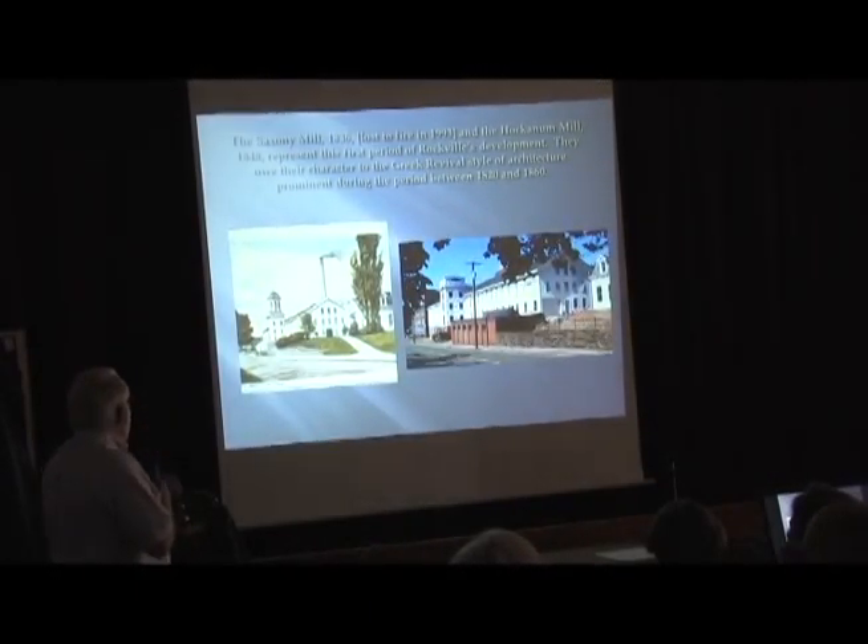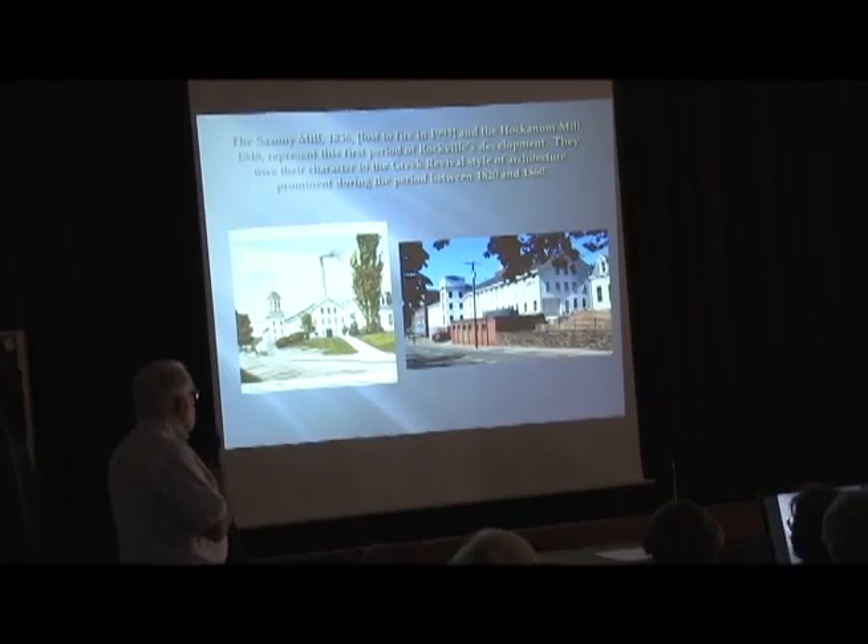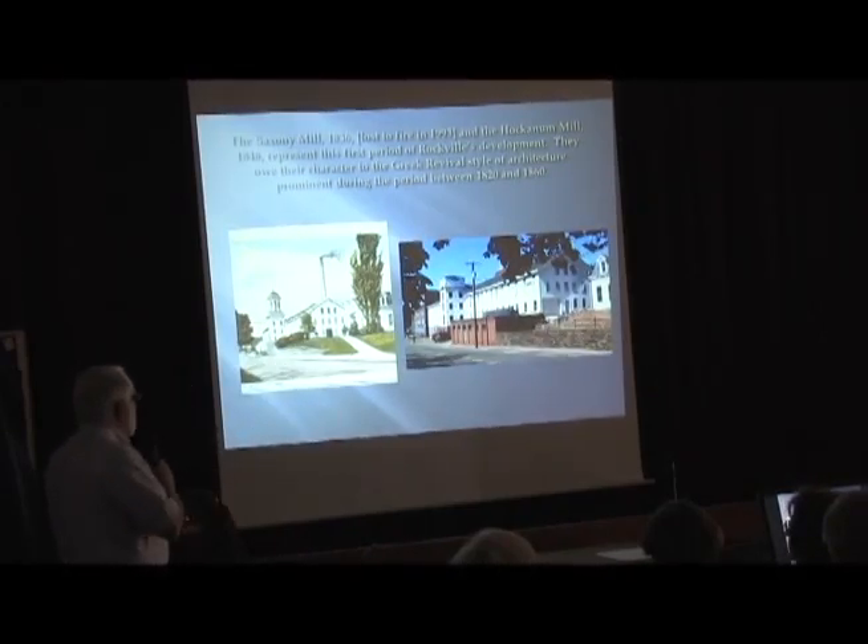You can see the mill today, with the exception of the tower, is pretty much the way it looked in the late 19th century. The little eyebrow windows along the frieze, the cornice returns at the edge of the roof — these are all Greek Revival details.